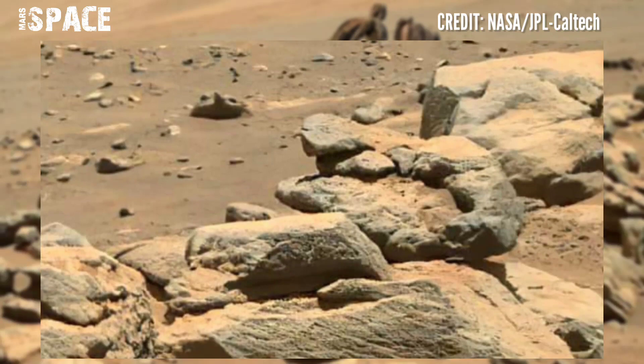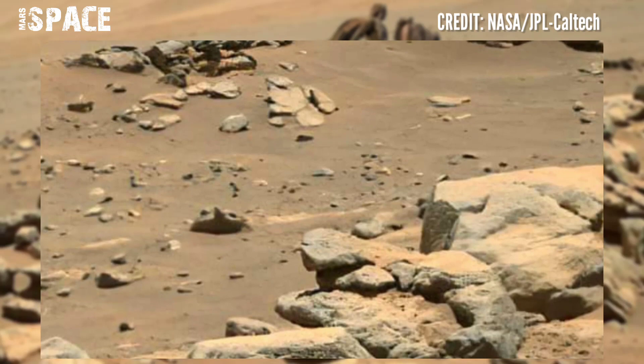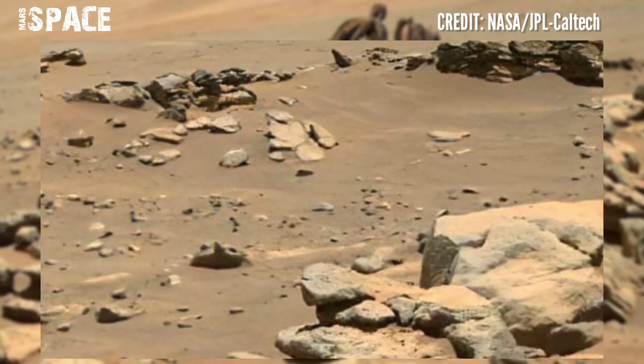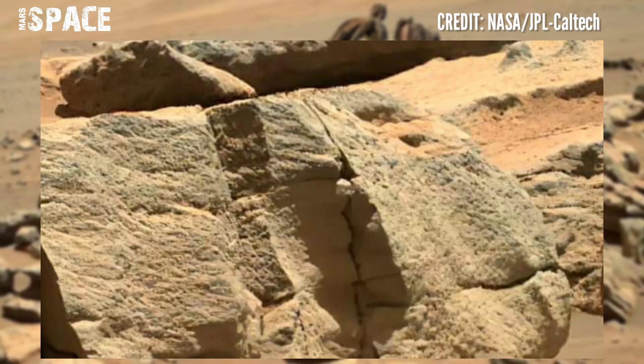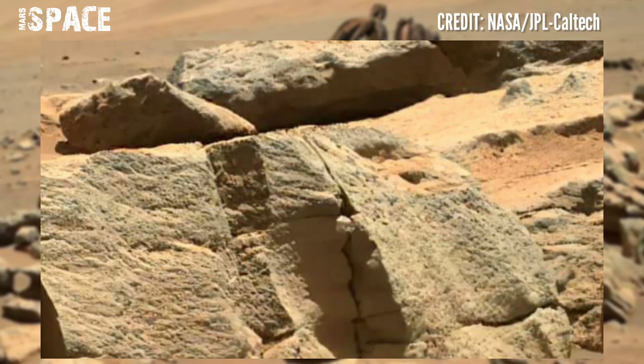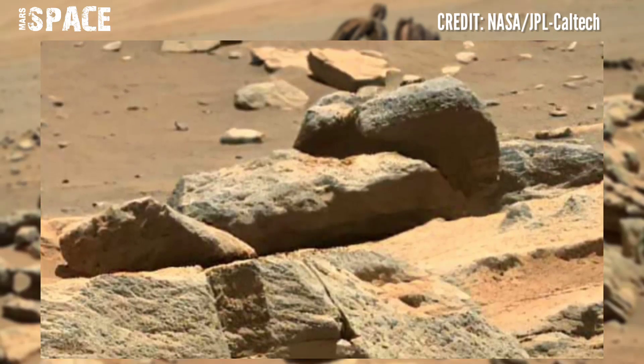Further investigation revealed that the rocks have been altered by water, which excavated small tunnels and pockets in their interiors that are now filled with salty minerals. At least on Earth, such minerals are perfect for Perseverance's search for signs of life.